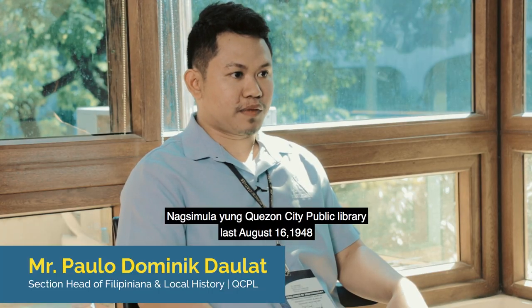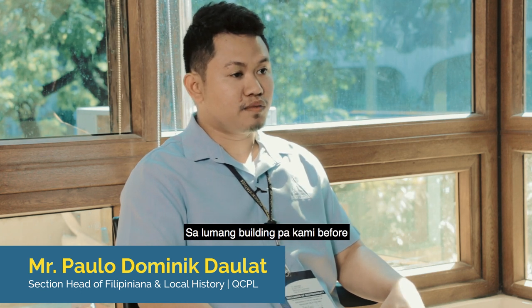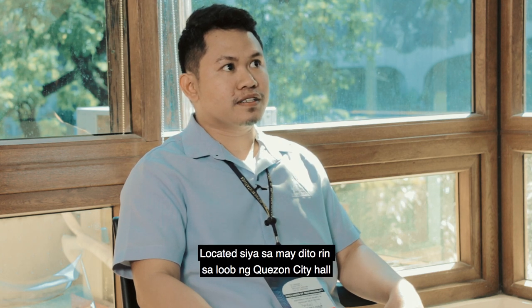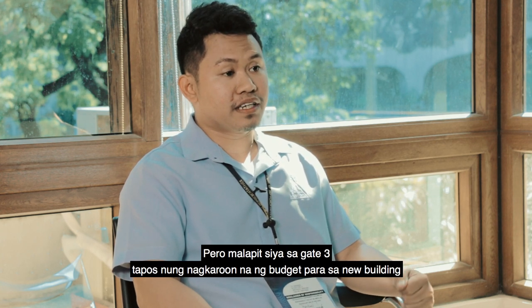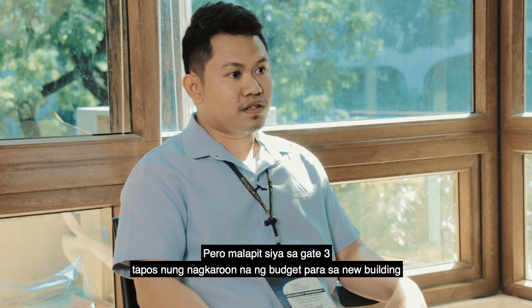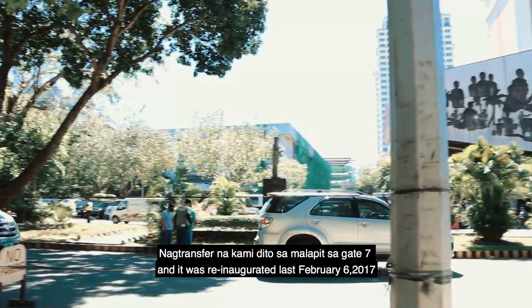Ang Quezon City Public Library ay nagsimula noong August 16, 1948. Sa lumang building pa kami before — located siya dito rin sa loob ng Quezon City Hall, pero malapit siya sa Gate 3. Tapos, nung nagkaroon na ng budget para sa new building, nag-transfer na kami dito sa malapit sa Gate 7.